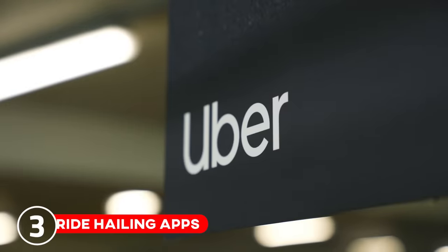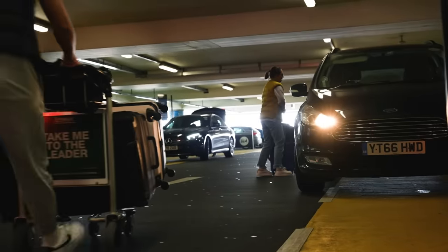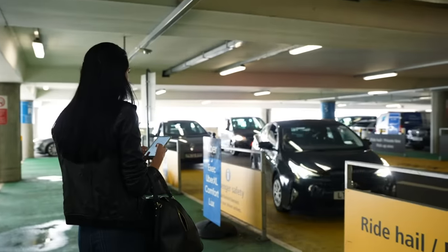Taxis from ride-hailing apps like Uber and FreeNow will pick you up in the designated area of the short-stay car park in whichever terminal you're in. You can call your taxi once you've picked up your bags from baggage claim, and they're generally fairly reliable from Heathrow. However, if there's a rail strike or tubes are down and everyone's trying to get a taxi, expect much longer wait times and higher fares.